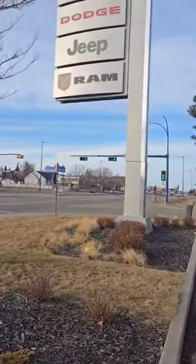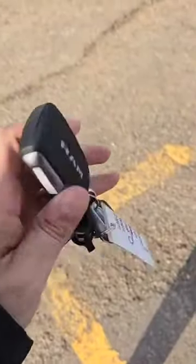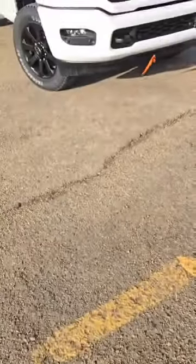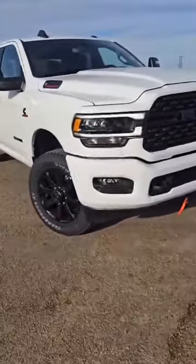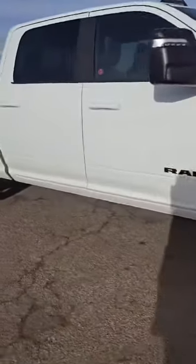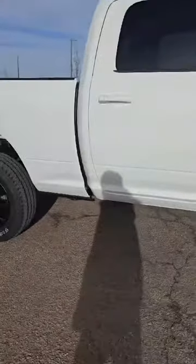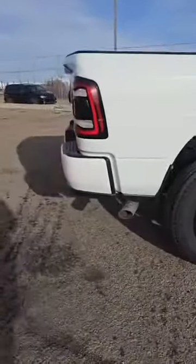Hey, how's it going? It's Marco here from Londonderry Dodge. Lexi, here's your new 2024 Ram 2500 Big Horn. This one is a beautiful crisp white. You've got the legendary Cummins diesel engine, tow hooks on the front, indicators on the mirrors, beautiful black wheels, and the side exit exhaust.